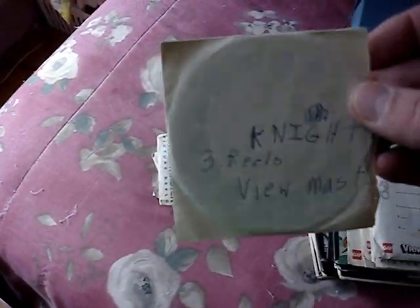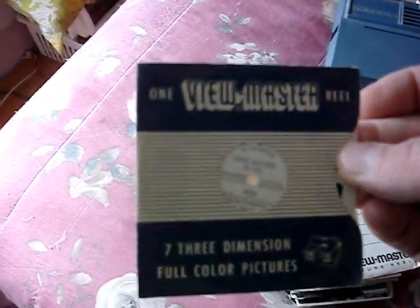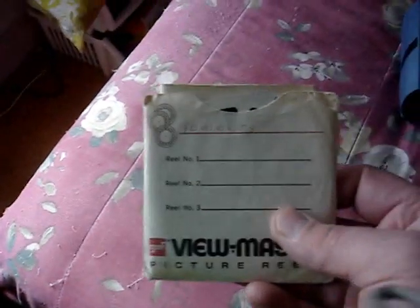Knight Rider — it doesn't have the booklet. Hawaii the 50th State in a Sawyer's View-Master jacket. Emergency, an old TV show, with original booklet. Look and See 3D in a Sawyer's View-Master jacket. The Peanuts — Charlie Brown, Charles Schultz. The Incredible Hulk — I made this cover out of an old envelope too because I lost and trashed the original jacket.